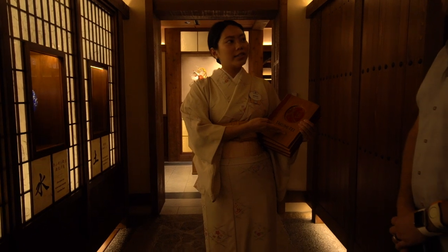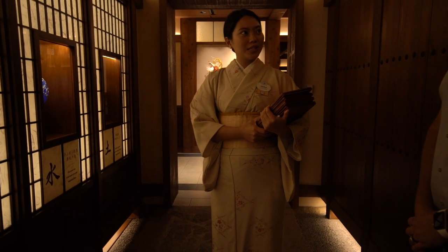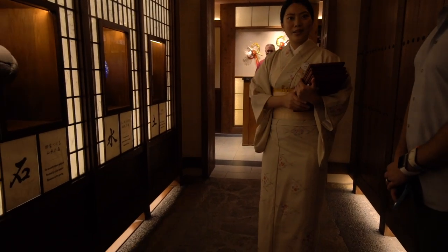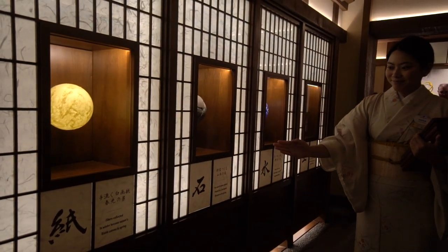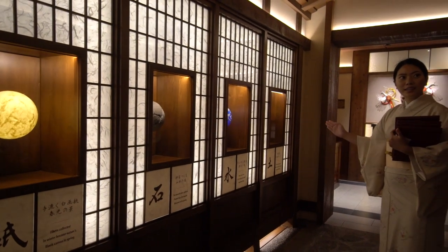This Takumi translates to artisan in English. The Japanese artisans celebrate their craft using the natural world around them. Here we have focused on five elements that shape Japanese life. From the left, that's wood, paper, stone, water, and earth.